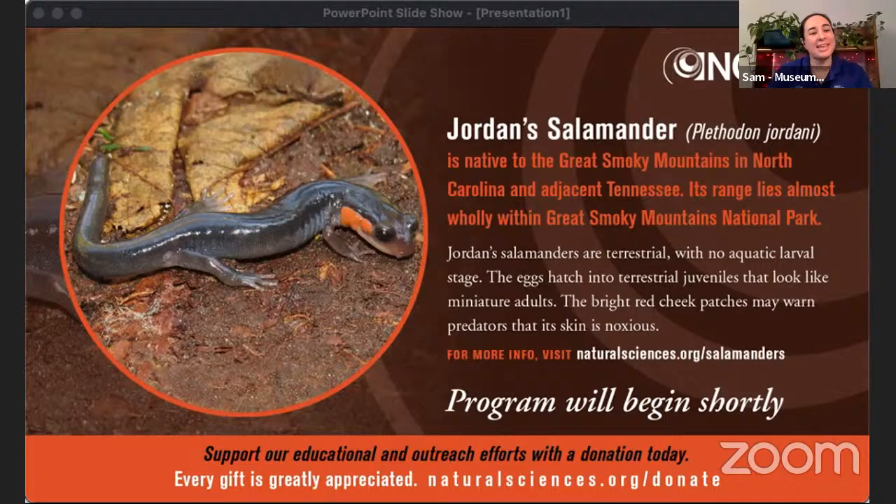Hello, my name is Sam, and I'll be your host for today. Welcome to Reptile and Amphibian Days. We're going to be talking about reptiles and amphibians in my West Raleigh neighborhood with John Gerwin. And we have a question for you: what is your favorite herp, reptile, or amphibian that you found in your backyard or neighborhood? Feel free to type in chat.